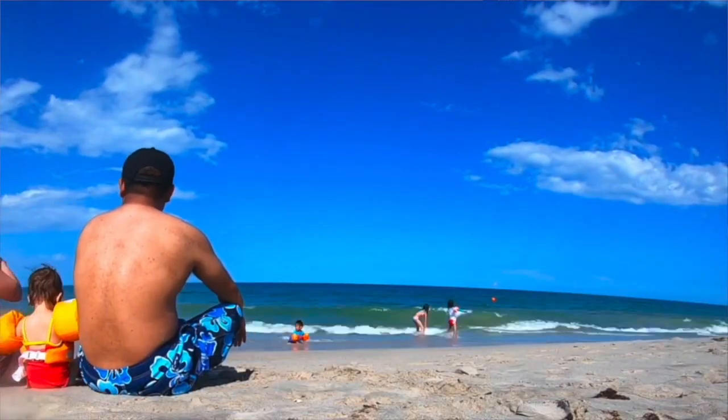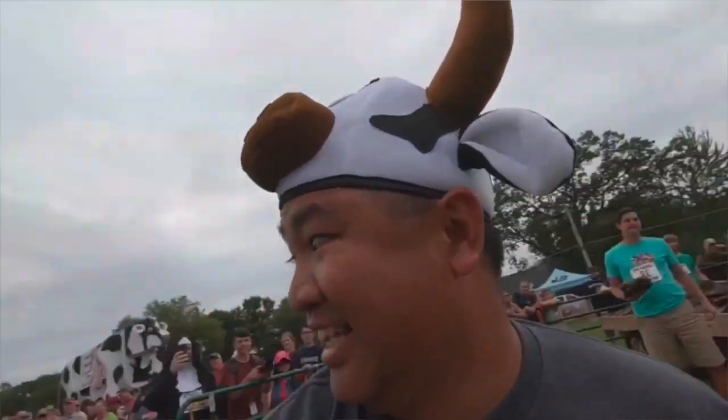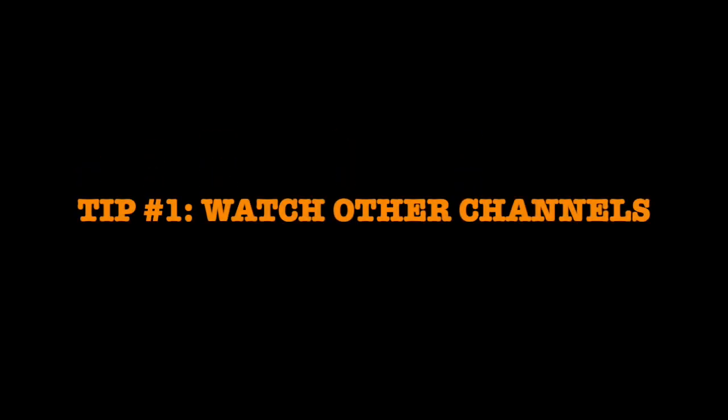Welcome back, Chronicles crew. You have Carl here. For those that aren't familiar with our channel, we are a family travel vlog. We love to go to local spots, tours, attractions, and weird and wacky places. One of the tips that I have is you should really check out other folks' channels and see what they do.